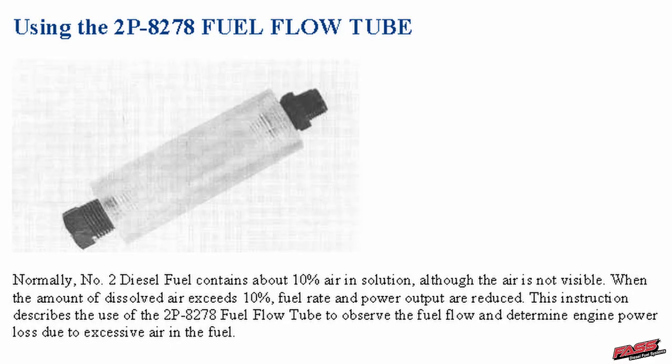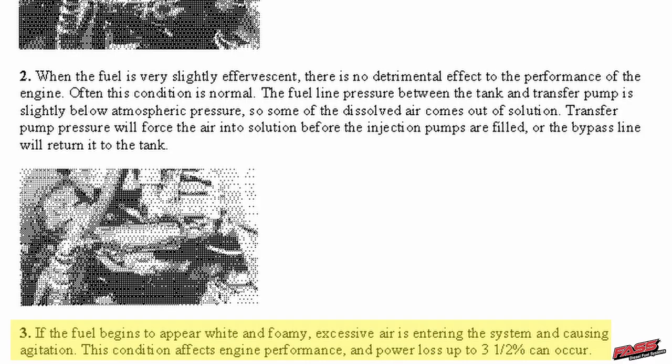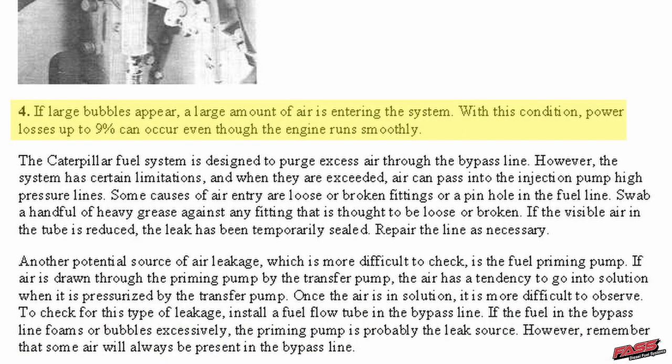So that's what I'm going to do, and I'm going to start off with Caterpillar right here. They say normally number two diesel fuel contains about 10% air in solution, although the air is not visible. When the amount of dissolved air exceeds 10%, fuel rate and power output are reduced. I'm going to question that, and I'm going to give you good reason to question it yourself. Then they go into how a little bit of air only causes this much performance loss, a lot of air does this, but they don't define it — they limit how much damage it can do.